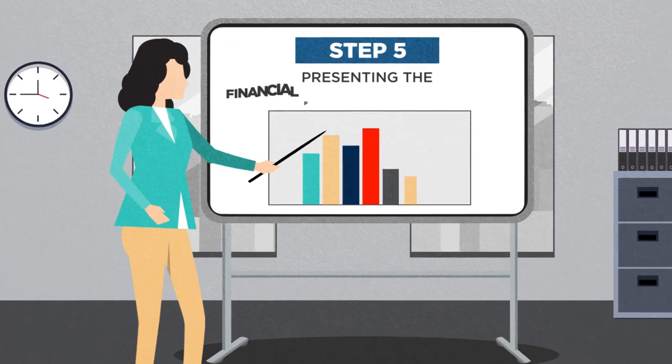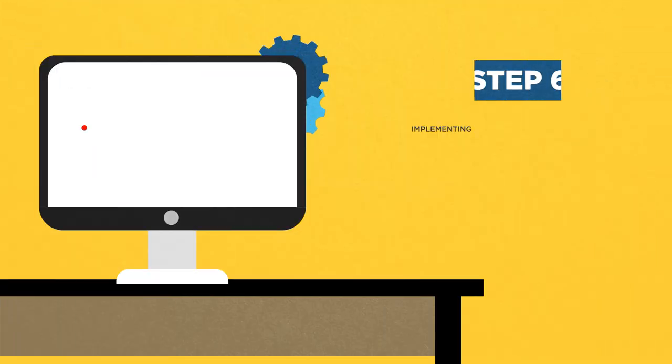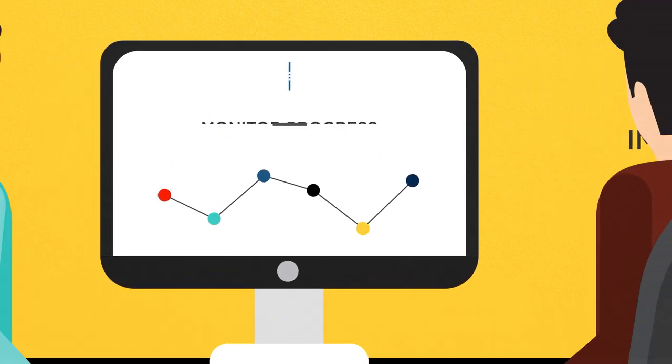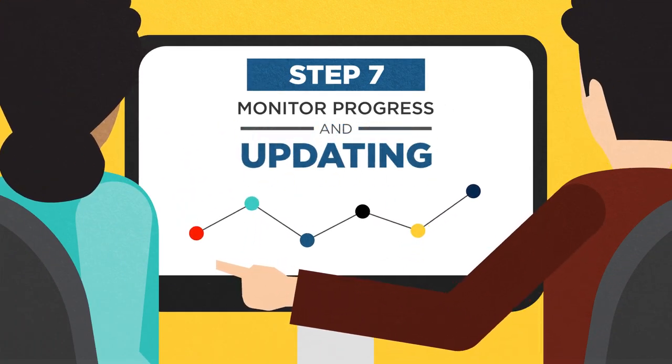The fifth step in the process is for the CFP professional to present the recommendations to the client. Putting the client's plan into motion is the sixth step of the process. The final step in the process involves monitoring progress and updating the client's plan.